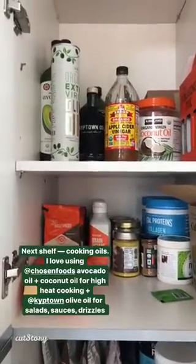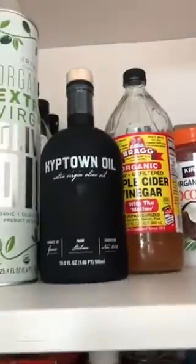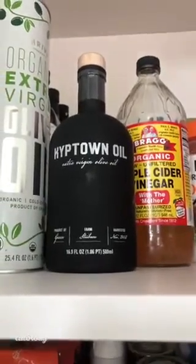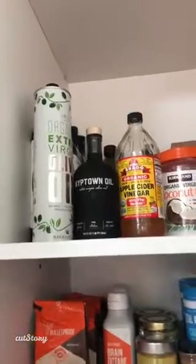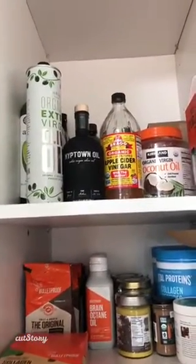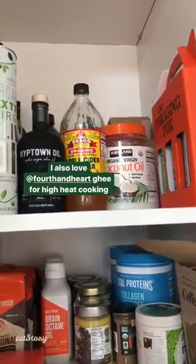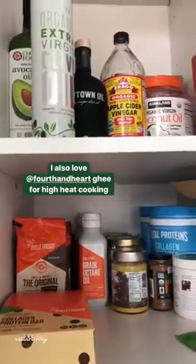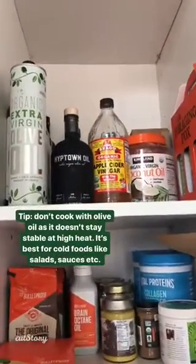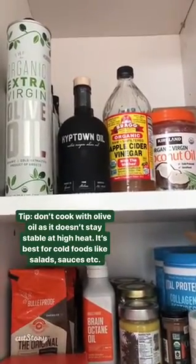Next we've got oils and some vinegar. This extra virgin olive oil from Thrive Market is what I was using, but then I got this Kipton olive oil sent to me from Greece and it is insane — so delicious. A little goes a long way and you don't even need a fancy salad dressing; just drizzle that with some vinegar and salt and pepper over veggies and it tastes incredible. I also do a lot of cooking with coconut oil because it stays stable at high temps. I use coconut oil and ghee for high heat cooking, and Chosen Foods avocado oil. I don't cook with olive oil — I just drizzle it finished over foods or on salads, because olive oil will denature at higher temperatures and it's not as good for you.